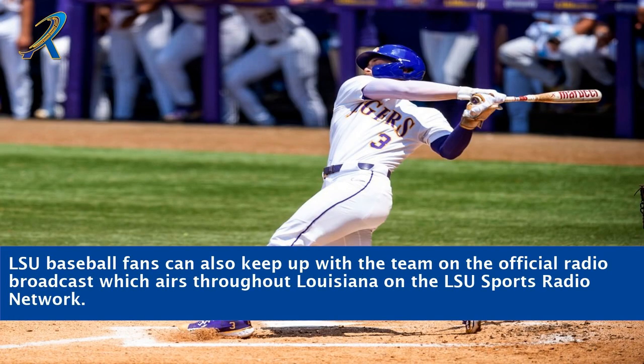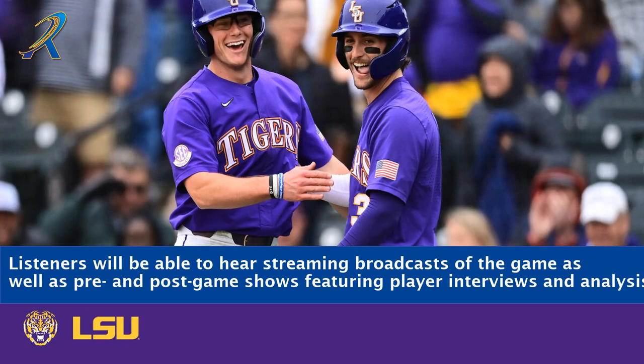LSU baseball fans can also keep up with the team on the official radio broadcast which airs throughout Louisiana on the LSU Sports Radio Network. Listeners will be able to hear streaming broadcasts of the game as well as pre- and post-game shows featuring player interviews and analysis.